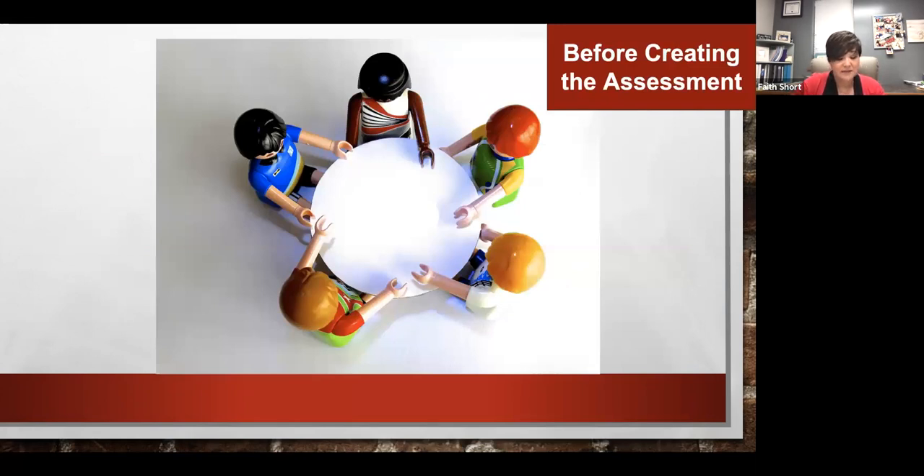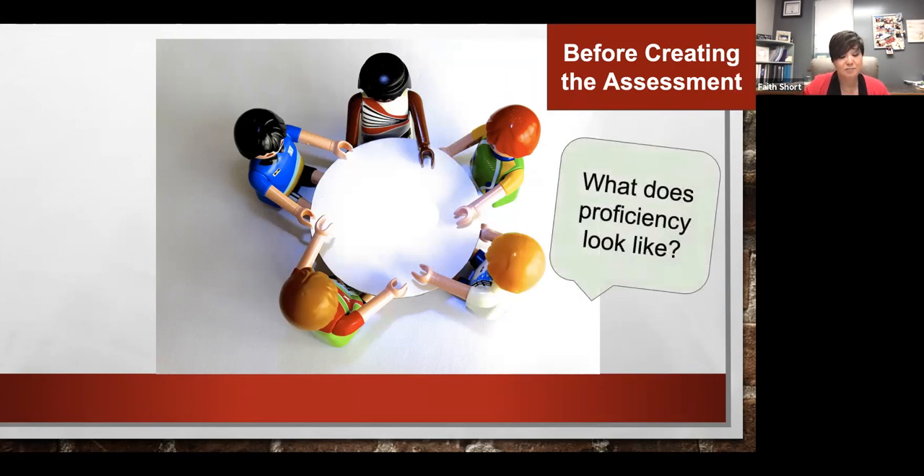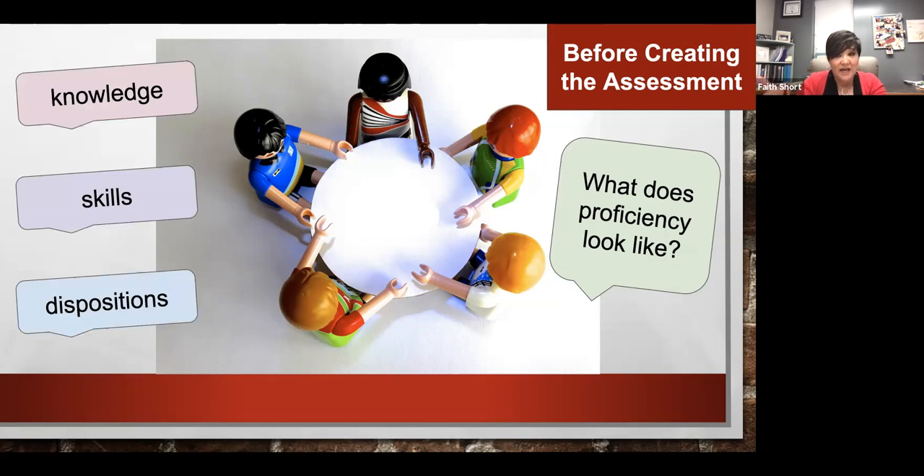Whenever you're creating a common assessment, it's very important not only to start with the end in mind and build the assessment, but you have to determine as a team what proficiency looks like — what are you going to expect students to be able to do? In order to know that, you have to think about: what's the knowledge we want kids to demonstrate, what are the skills they're going to need, and what are the dispositions required for students to show proficiency?